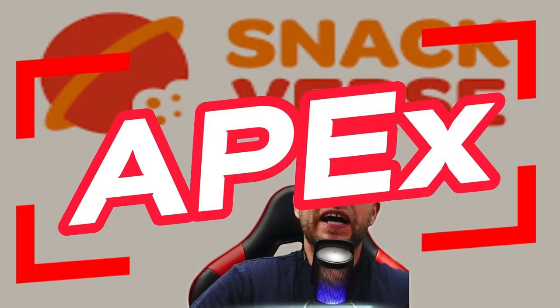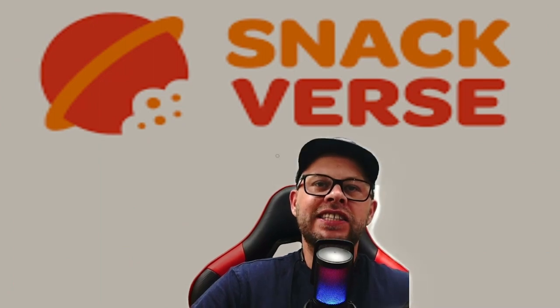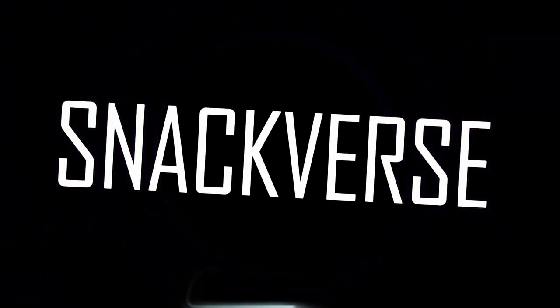Welcome to Apex! Today we're gonna taste the sensations from Hungary — Snack Verse Snack Box monthly edition. Let's go!